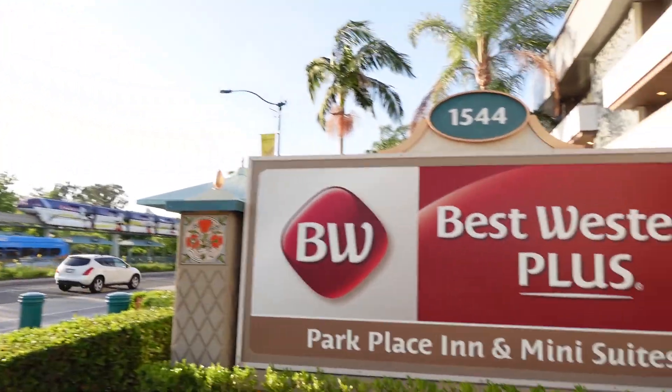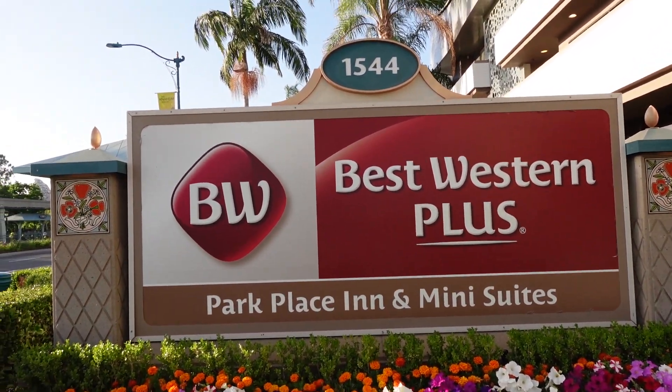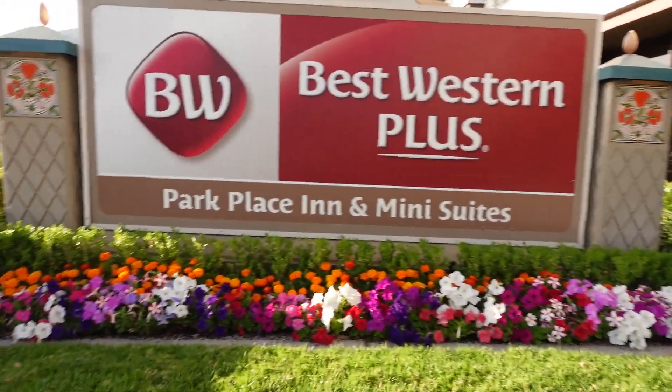What's up everybody, Rudy here. Today is May 9th, 2022. I'm here at 1544 Harbor Boulevard in the city of Anaheim at the Best Western Plus Park Place Inn and Mini Suites. That's a mouthful. Let's get right to it — let me show you around what this place has to offer. Let's have some fun.